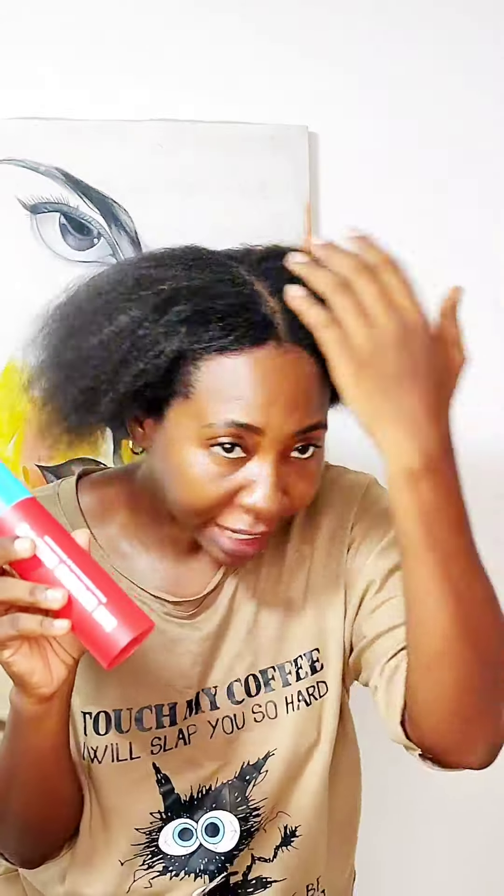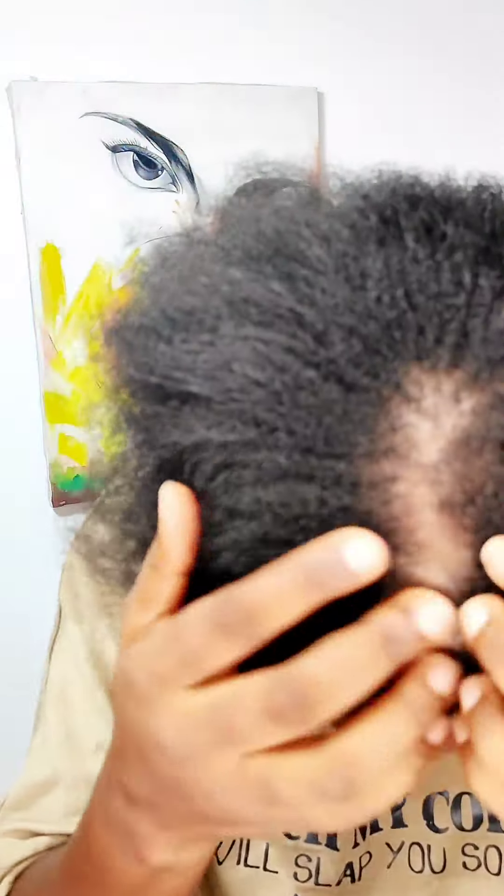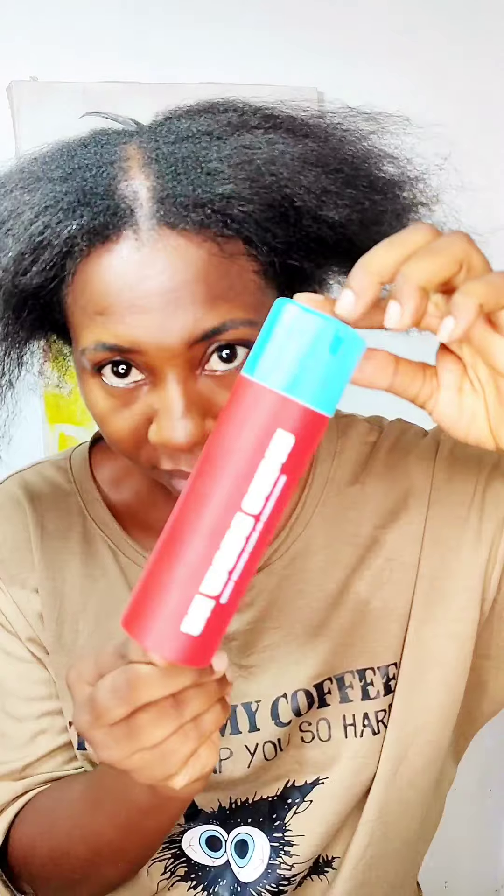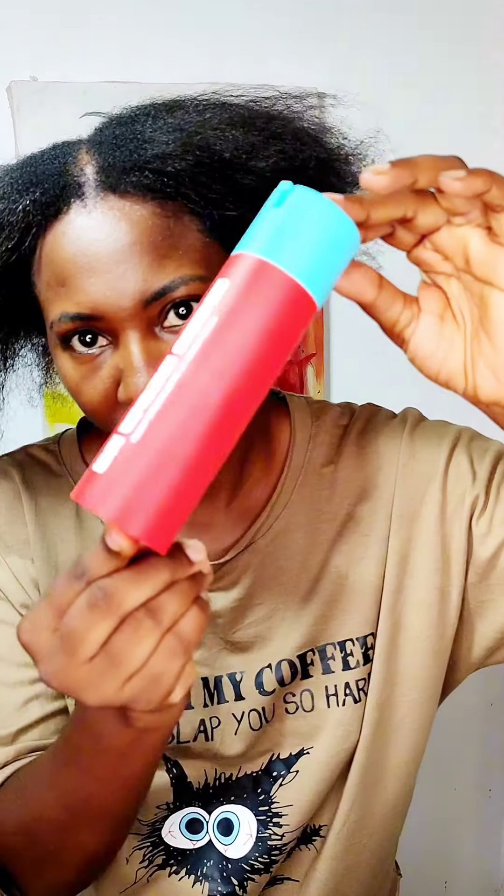Guys, I can honestly tell you that this product is no joke. Just look at my hair! It absolutely is fast drying — usually I would spend a long time drying my hair, but applying this and using the hair dryer actually cut my timing, which is amazing.